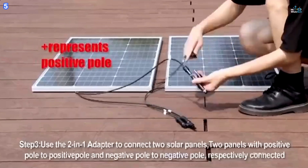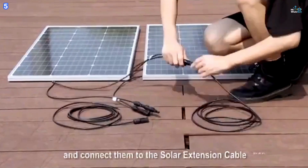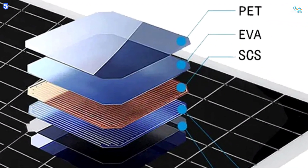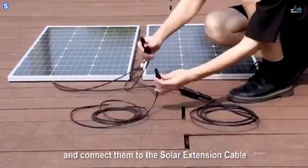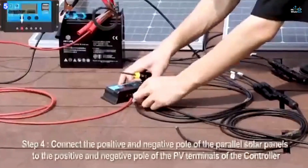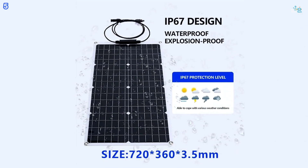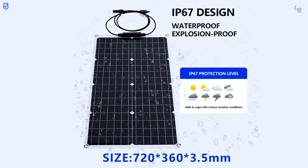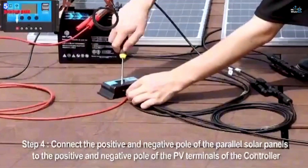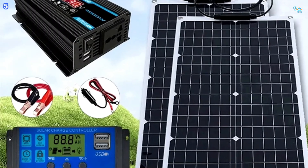First, the solar panel collects sunlight and converts it into electrical energy to charge the battery. Second, the inverter converts the 12-volt direct current stored in the battery into alternating current at either 110 volts or 220 volts, compatible with most household devices. Third, the solar controller regulates battery charging and discharging, maintaining optimal performance and protecting battery life. Finally, the battery, provided by the customer, stores the collected energy for use when needed.